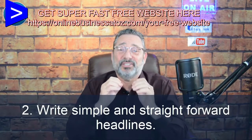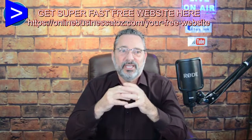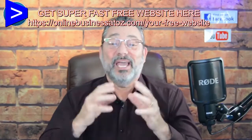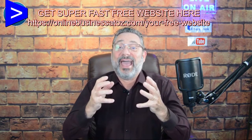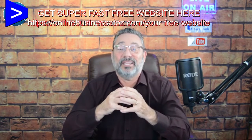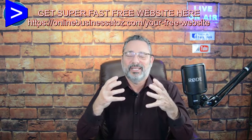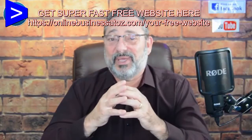Number two: write simple and straightforward headlines. You only have a few seconds to hold that person's attention, so that headline should describe the result of what that person wants to get. A good example: 'New mothers — learn how to lose seven pounds in 14 days without cutting out the food you love.' That's a result they're looking for. A lot of people think a pretty landing page will make money, but without good content, you're not going to make any sales.